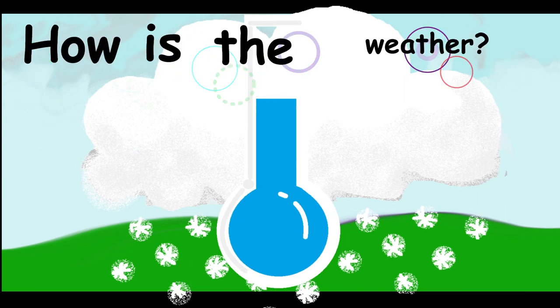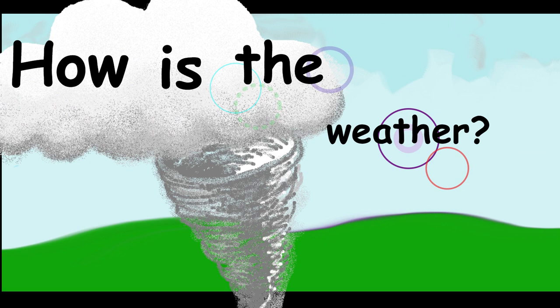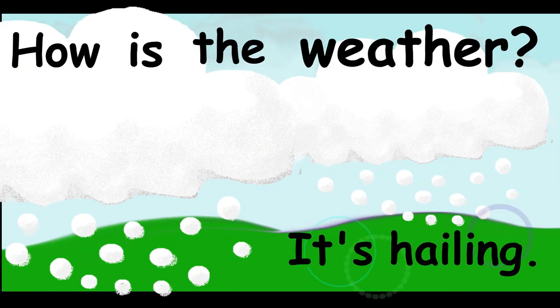How is the weather? It's cold. How is the weather? There's a tornado. How is the weather? It's hailing.